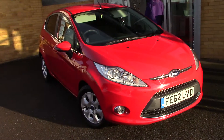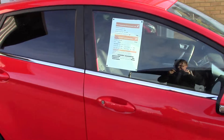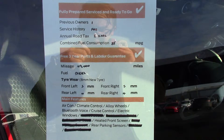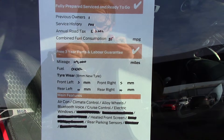Over here we've got the service history for the vehicle, and like all of our vehicles, this one comes fully prepared. We'll just take a quick walk towards the front of the vehicle, which is finished off in a very nice solid race red finish. As you can see, this vehicle is a lovely, lovely example.